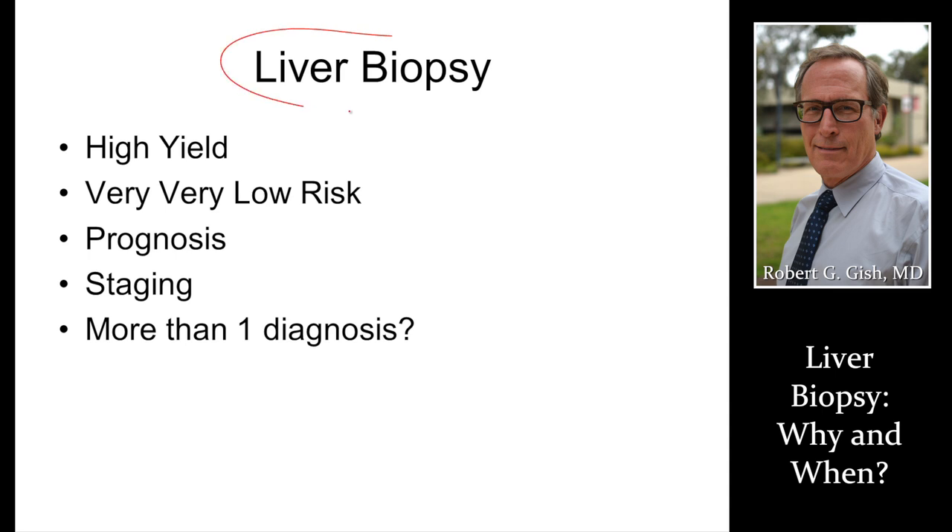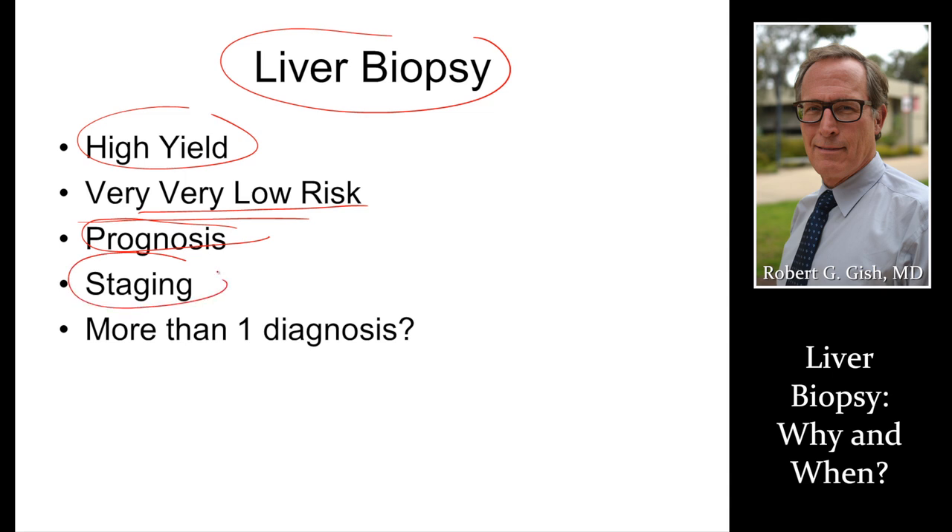In summary, a liver biopsy is high yield, very, very low risk, excellent for prognosis, excellent for staging, and excellent for making the diagnosis. Discuss a liver biopsy with your provider and balance that with benefits versus risk. Thank you very much.